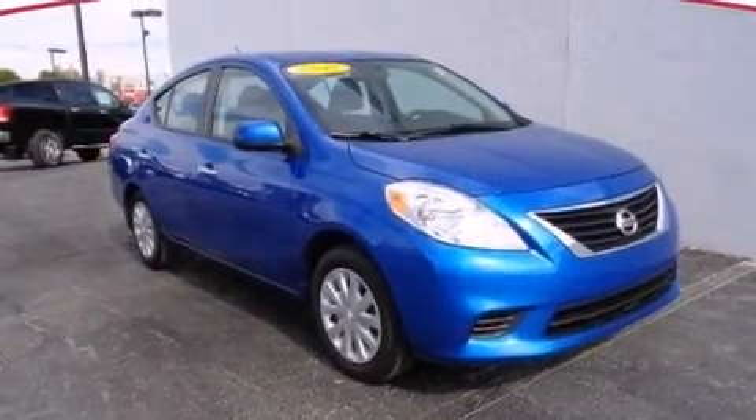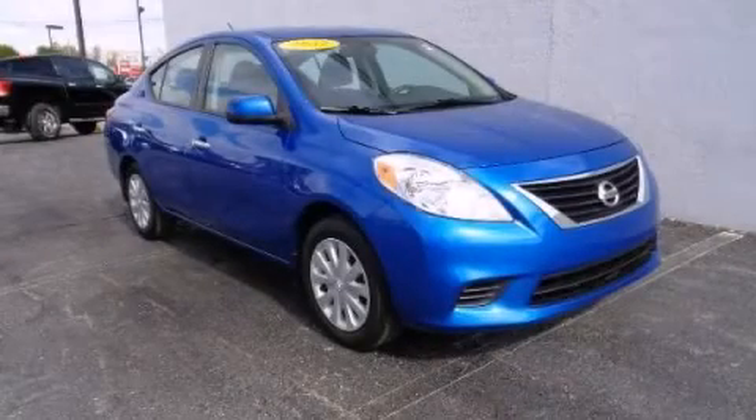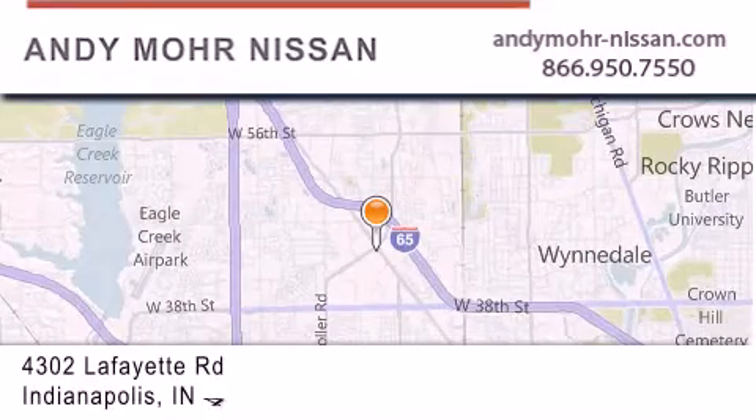We hope you found this video informative. Please contact us today. Andy Moore Nissan is the place to find new Nissan cars and trucks and used cars in Indianapolis.